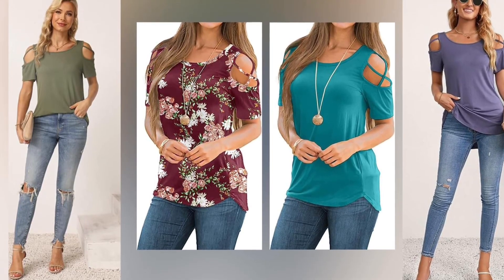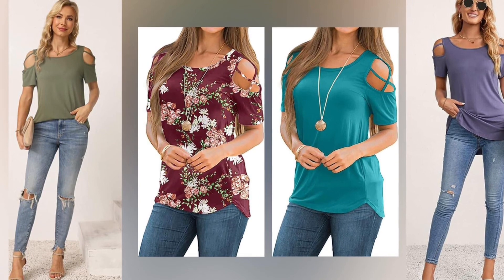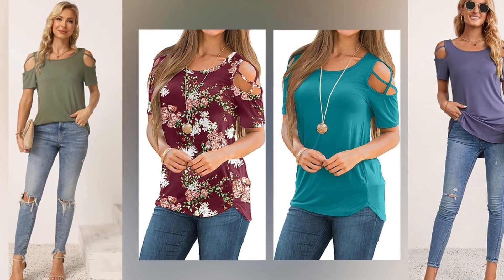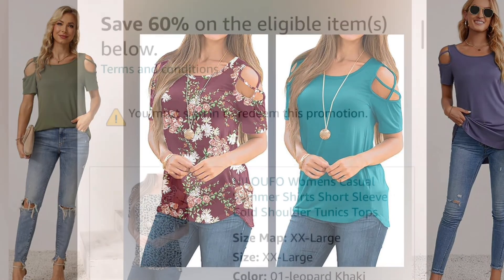We are back with video number two — this one just cannot wait. Really cool thing is that if you don't even have Prime, you get free shipping with this. So let's just get on with the video and don't you forget to share.